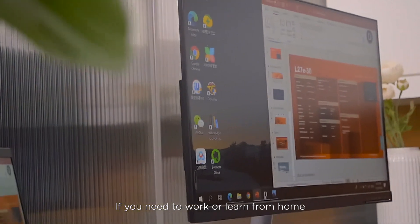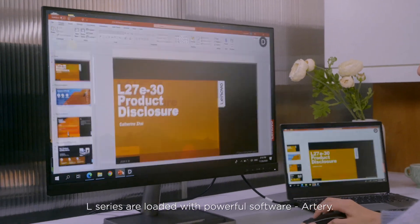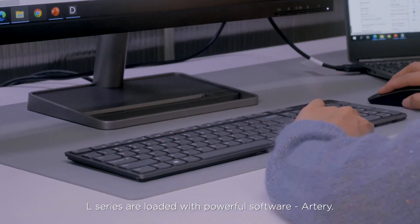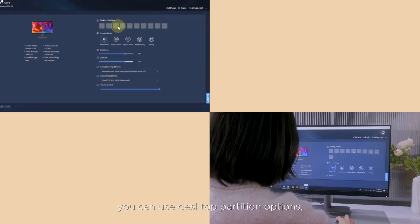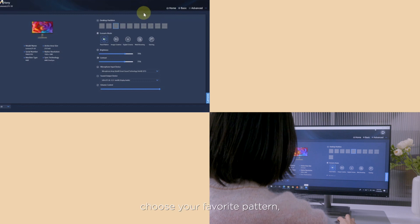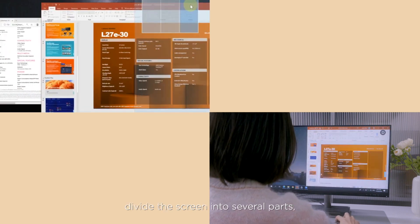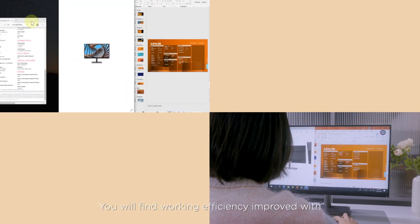If you need to work or learn from home, L-Series can also be a great tool for efficiency. L-Series is loaded with powerful software, Artery. If you want to utilize your screen better, you can use the desktop partition options. Choose your favorite pattern, divide the screen into several parts, then map the windows you need. You will find working efficiency improved with more information on one screen.